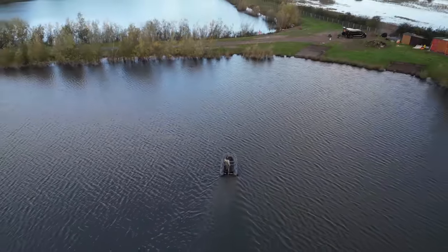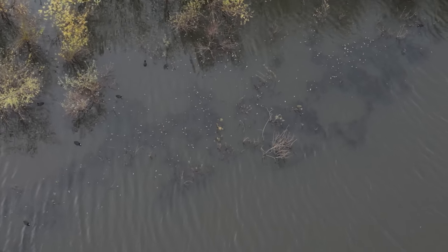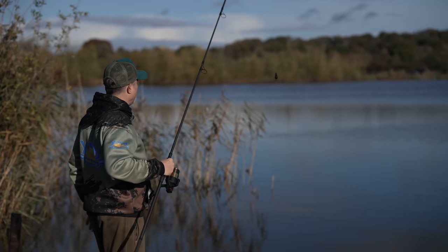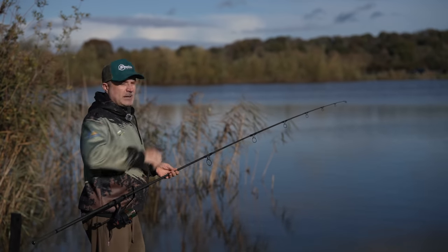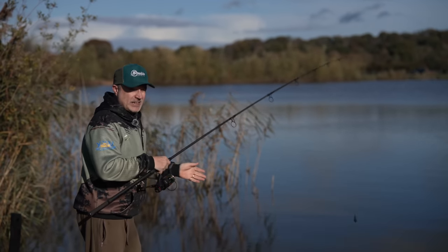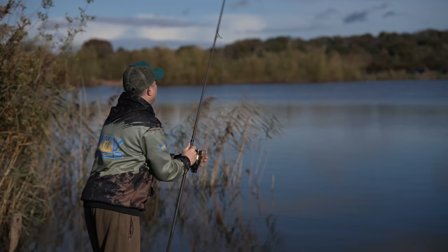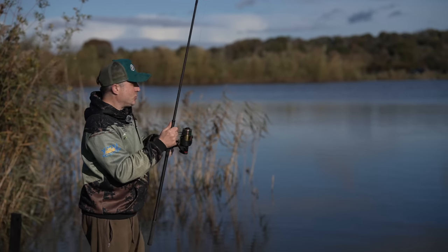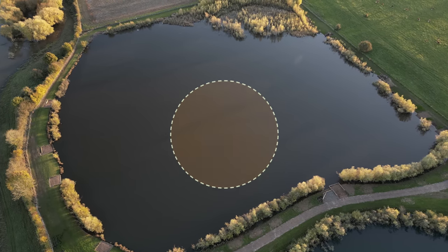We've got the lake to ourselves, nobody here, and we've got a boat. We've seen fish down in this corner. Being a low stock with no angling pressure, the fish are definitely going to be where they naturally want to be — there's nobody about pinging leads around to put pressure on them. The lake actually goes to about 17 foot in places.